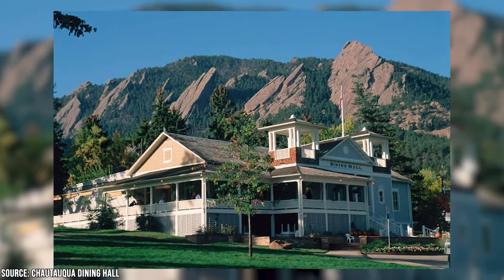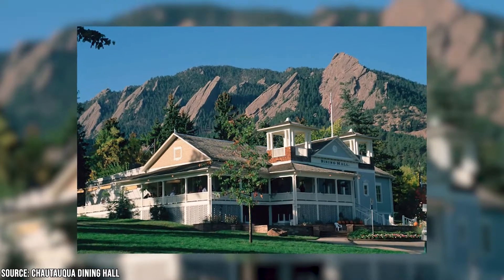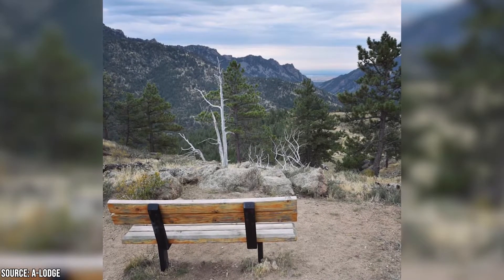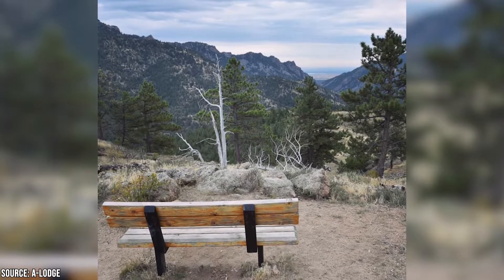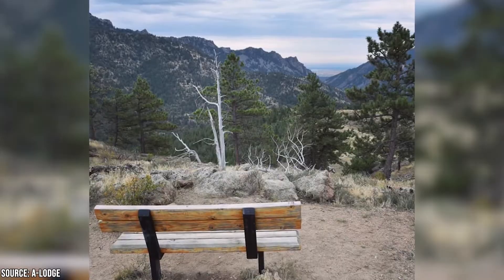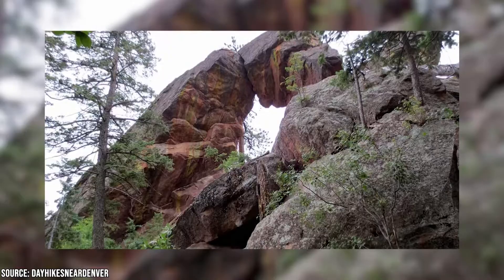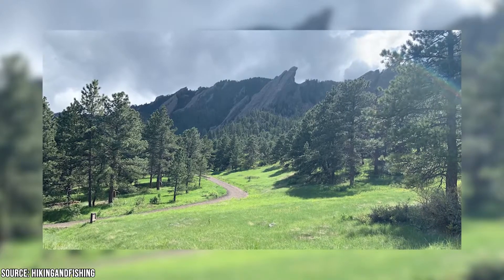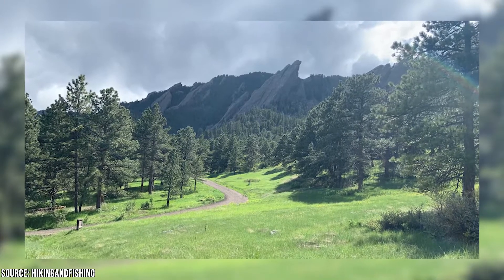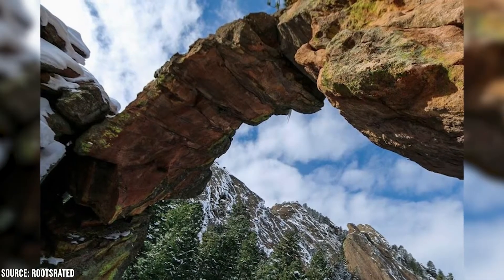Hit up the trails, play a lively game of disc golf, or simply enjoy the picture-worthy mountain vistas while having a bite to eat on the dining hall deck. But Chautauqua isn't the only spot to enjoy the great outdoors. There are more than 180 scenic trails in the Boulder area. One of the highest-rated is the Royal Arch Trail, just off Baseline Road, featuring mind-blowing views and giving hikers a chance to get up close and personal with rock formations and beautiful wildflowers.